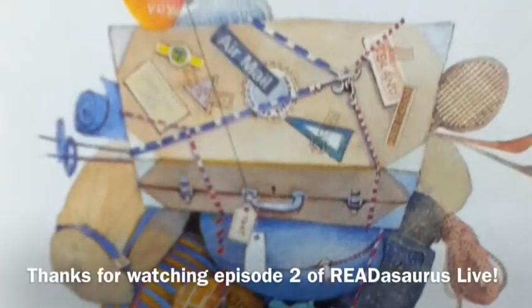Very cool. Thank you so much for sharing. No problem. Thank you.